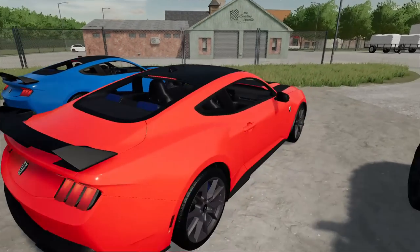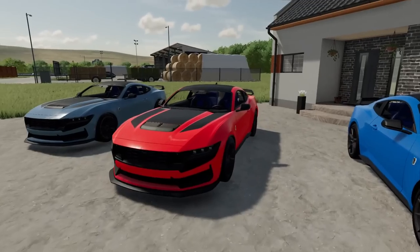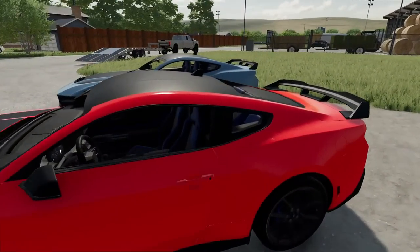I think there's actually more room in the back seat. Let's check it out — yep, there's definitely more room. Got the Recaro racing seats. Can't get any better than this. Let's fire this bad boy up.